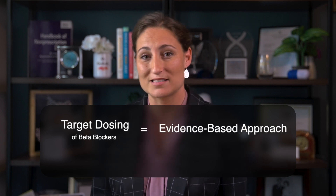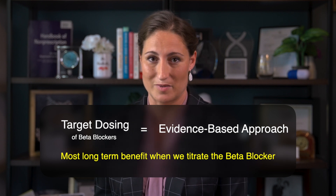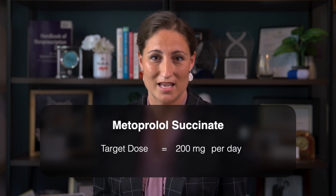We know also that target dosing of beta blockers is an evidence-based approach. We see the most long-term benefit when we titrate those beta blockers. For metoprolol succinate, just as an example, that target dose is about 200 milligrams a day.